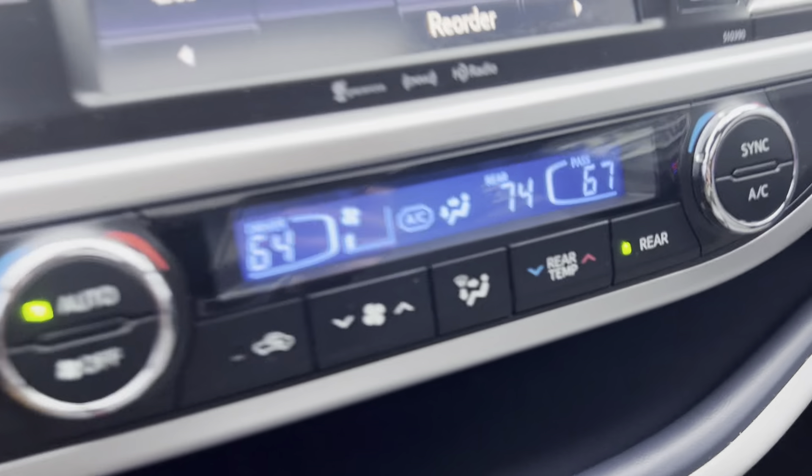We've got dual climate controls down here with a nice little digital display readout to tell you the temperature. Works really good, no complaints there. Got a cool little shelf here with a plastic device to hold your phone cord — a perfect little shelf to hold your phone while charging. Down here we've also got traction control buttons, three USB outlets, a 12-volt outlet with a USB plugged into it, and an aux port as well.